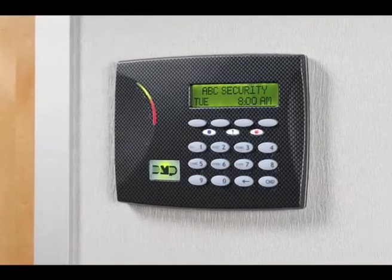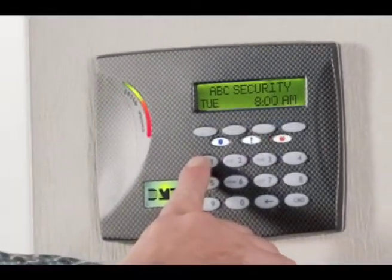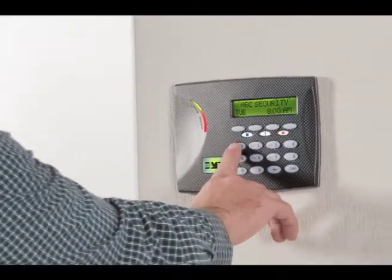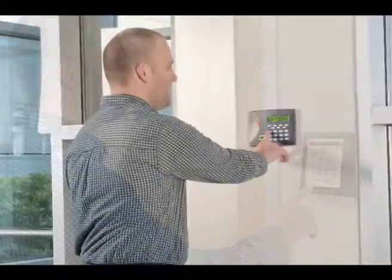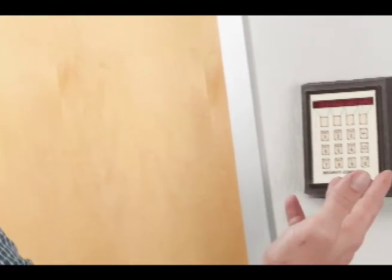Smart business owners know that they need to protect their business with a security system. These systems can protect your employees, your inventory, and your facility. But your system won't do a good job of protecting you if it's confusing or difficult to use. You want a system that's fast and simple for you and your employees.